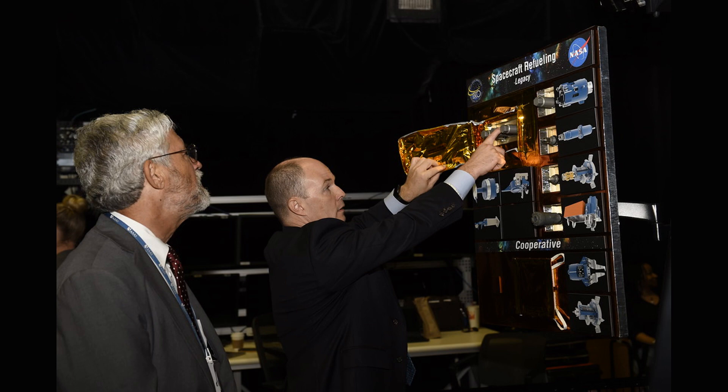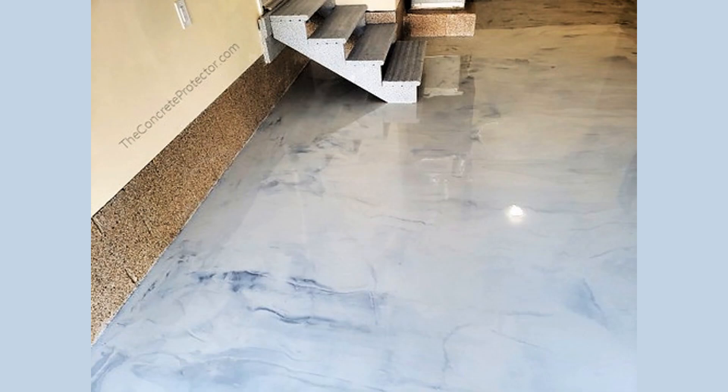S-type asteroids are rich in metals, such as iron, nickel, and cobalt. These metals can be used to build spacecraft, satellites, and other structures in space. They can also be used to create new technologies and products on Earth. The video shows images of metals being extracted from S-type asteroids and their potential uses in space and on Earth.